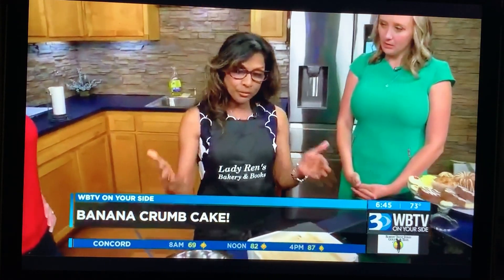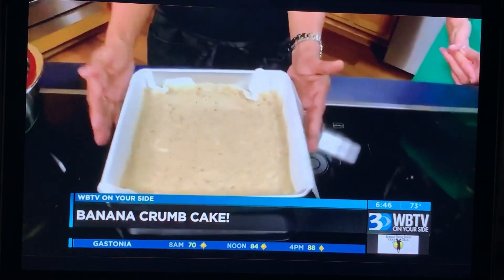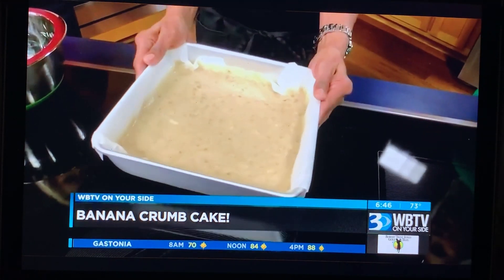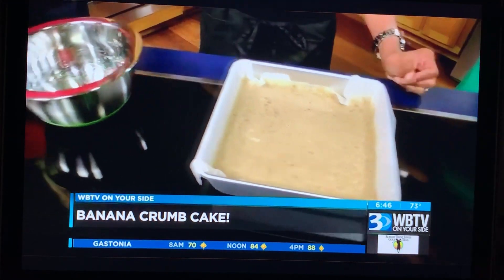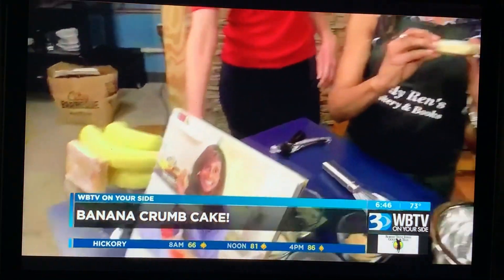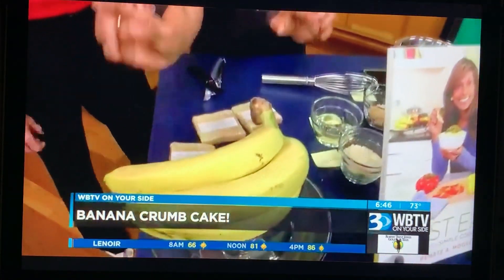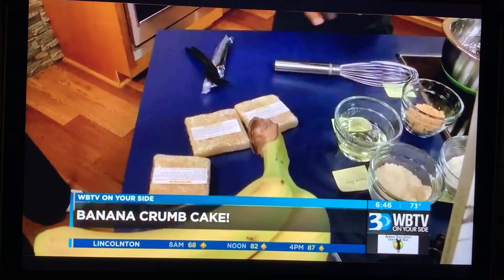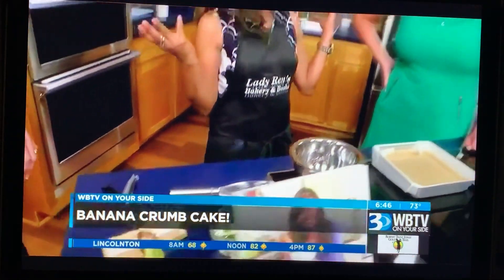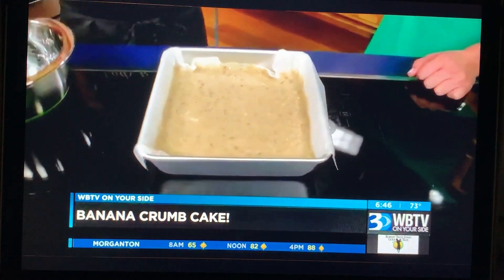When you do the first parts, this is what the batter will look like — after you get it mashed and put together. This is your simple batter. It's banana, of course, and three lovely bananas give you a gorgeous serving. This is what you'll have after you've finished completing the batter following the recipe.